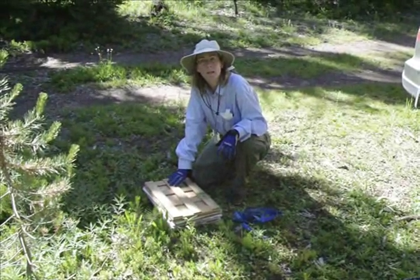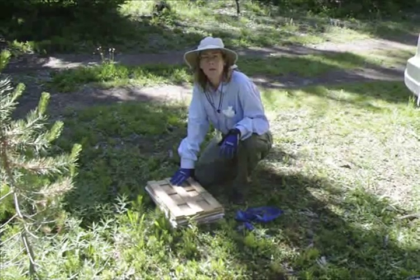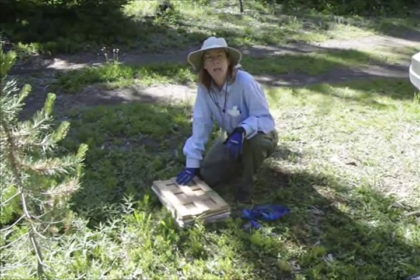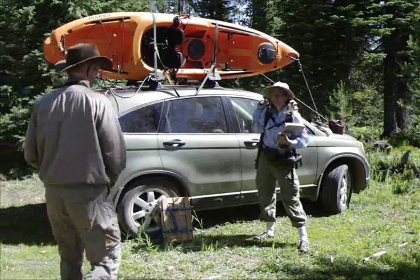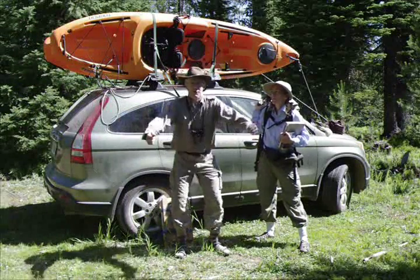Utricularia intermedia, Utricularia minor, Utricularia macrorhiza, and we saw Drosera anglica. We're here in Bull Swamp — I'm hoping to get lucky. Wow!